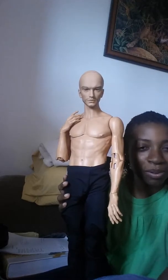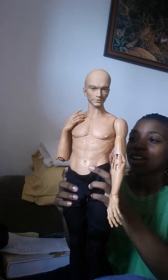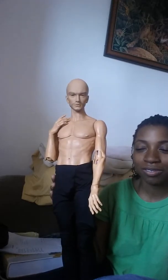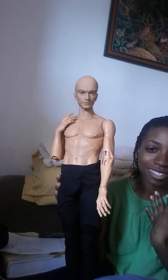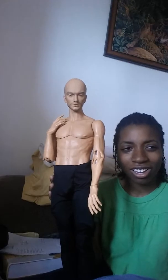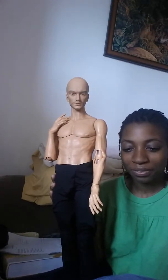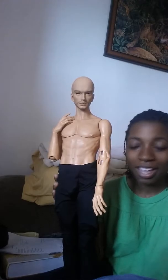He's wearing pants, if you noticed — not naked. I made these pants yesterday and they're really crappy. They're just makeshift pants because he's supposed to have regular pants, but I don't know how long that's gonna take to get here, so I just made him some temporary pants.